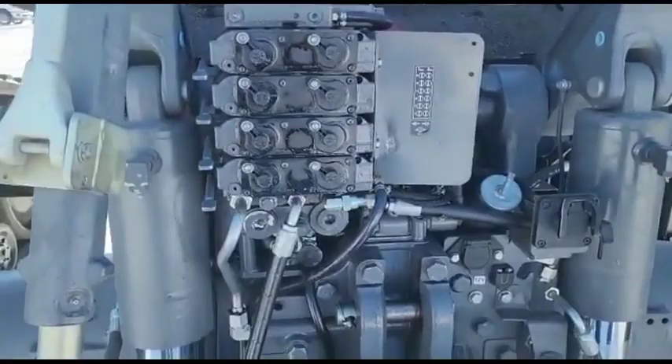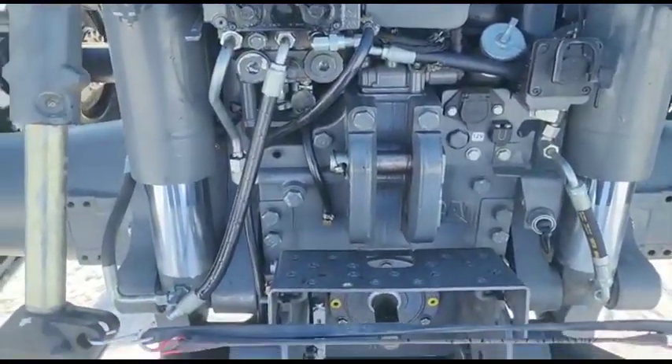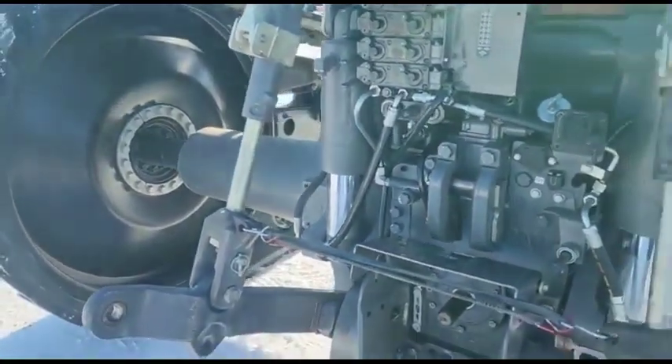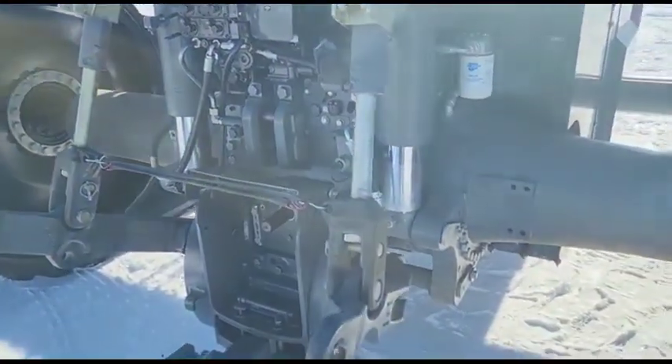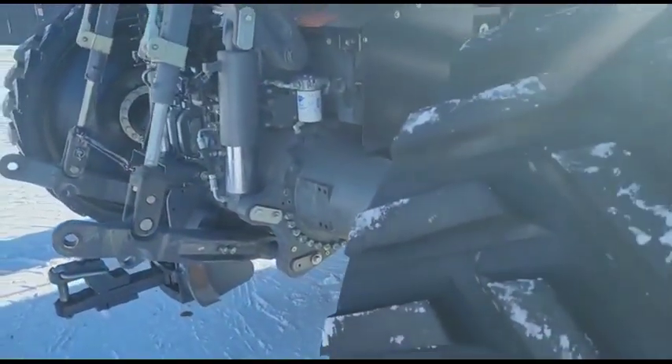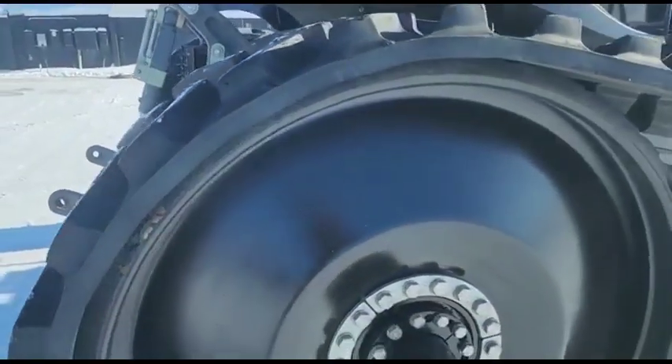Four hydraulic remotes and the big 1000 PTO. You're going to be able to come and preview these by appointment, and we will be running on-site preview the week of the auction. We're in Cardwell, Montana.